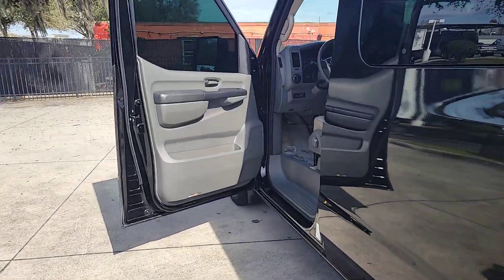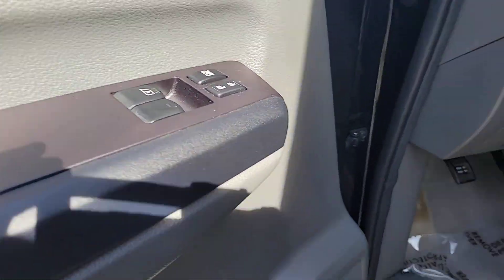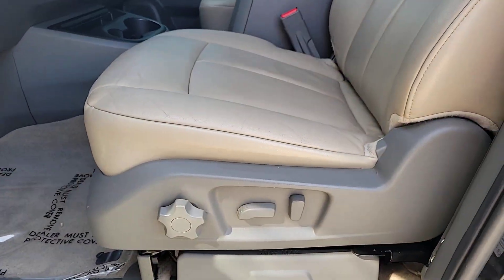Energize your business with this NV van. Treat yourself to a test drive today. Our staff will toss you the keys and give you an outstanding customer experience.